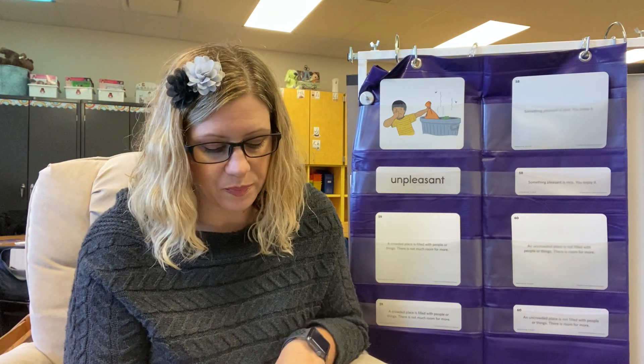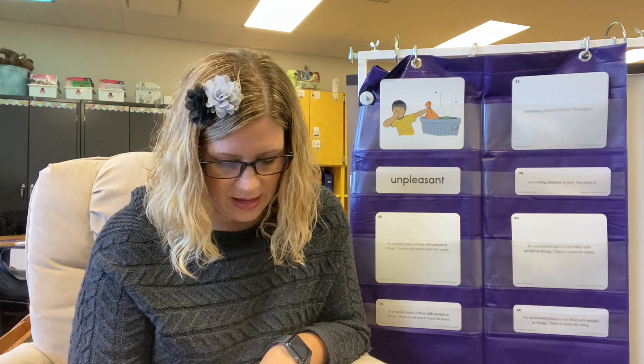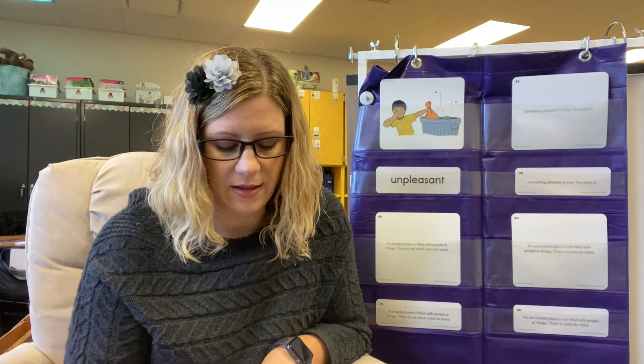So I want to know, what do you think has an unpleasant taste or smell? You'll say: I think blank has an unpleasant smell, or I think blank has an unpleasant taste. Go ahead and tell your partner right now.